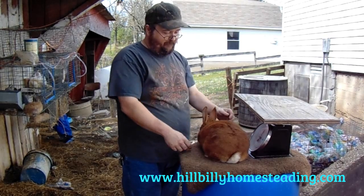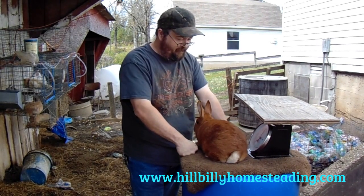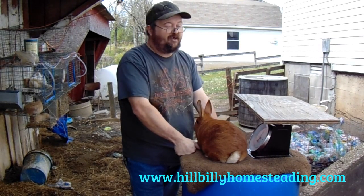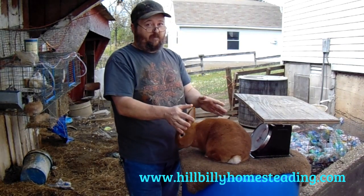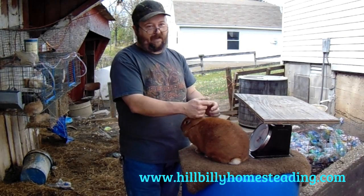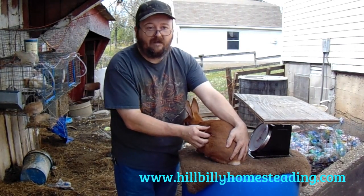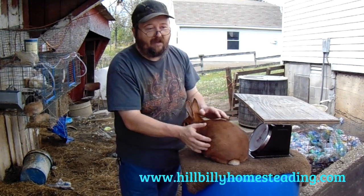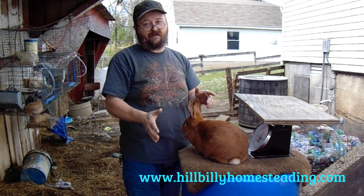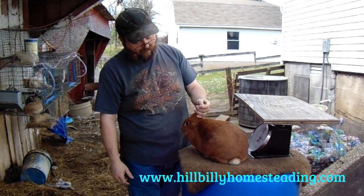Were she over nine pounds — even though she's only five months old — she'd have to be bumped up. She'll be showing as a junior, but if she hits nine pounds before Easter weekend when we're showing at Jonesboro, we have to keep a close watch on her weight. If she hits nine pounds and above, even though she's still age-wise a junior, she has to be bumped up into the intermediate or 6-8 class.